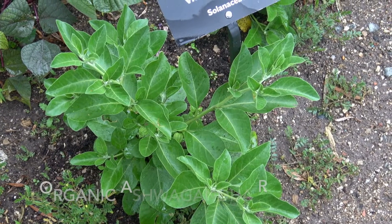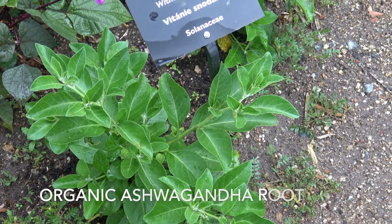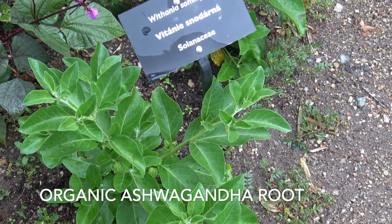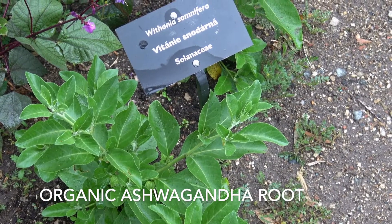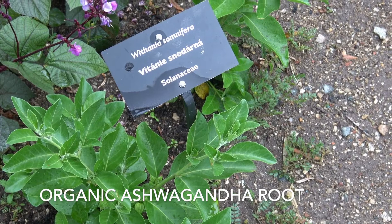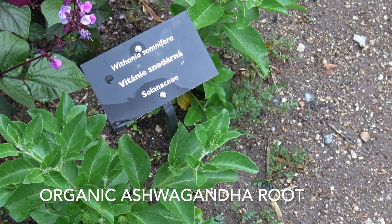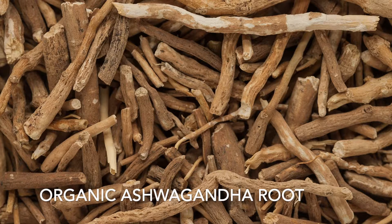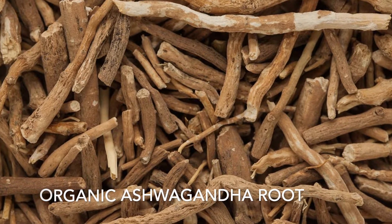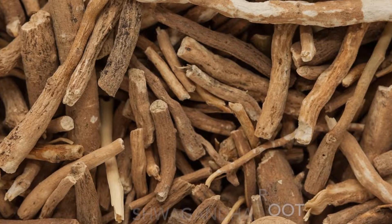Our second ingredient is organic ashwagandha root. Ashwagandha has been known as an ingredient that can benefit almost any part of your body, and the brain is definitely included. For brain health, ashwagandha promotes healthy functionality of the brain, along with protecting the brain from a wide variety of toxins, injuries, strokes, and other unforeseen incidents. Drinking ashwagandha tea has been shown to improve cognitive function, even in those who have had a decline due to age or illness.